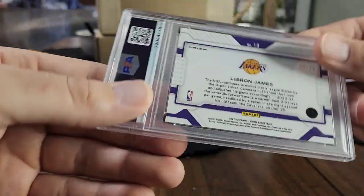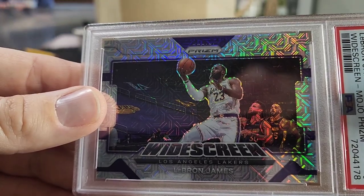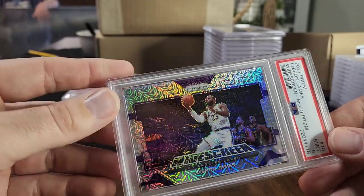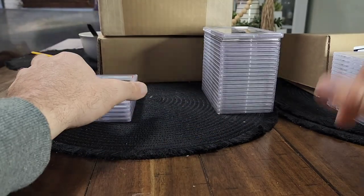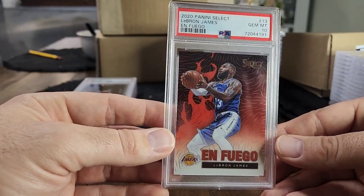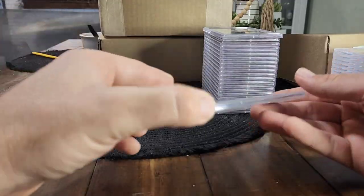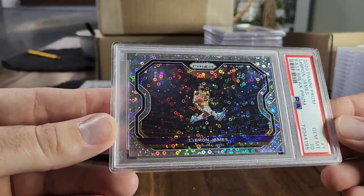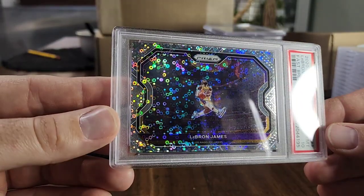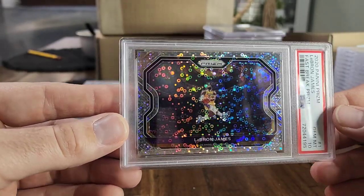Here's another one of the dual Hall of Fame cards — a beautiful LeBron widescreen Mojo Prism numbered to 25. You've got LeBron right there, and then in the background — Steph Curry. I think this is one of the overlooked cards as far as numbered parallels go. To have those two guys together is really cool. Also here is a LeBron Case Hit Fuego PSA 10 from 2020 Select — really nice card, not the silver, but still an awesome card to have as a PSA 10.